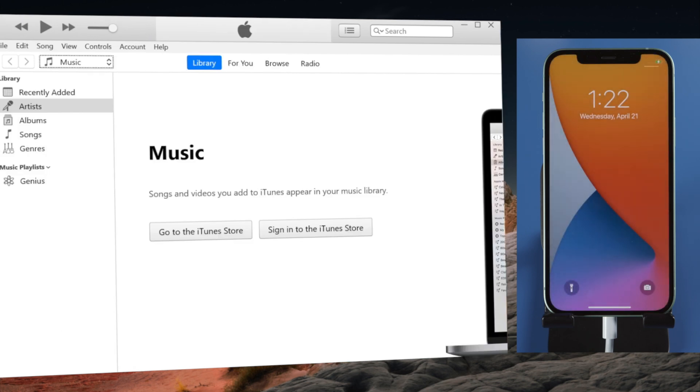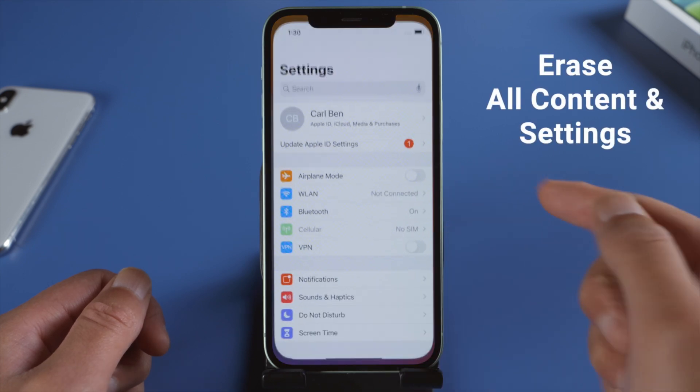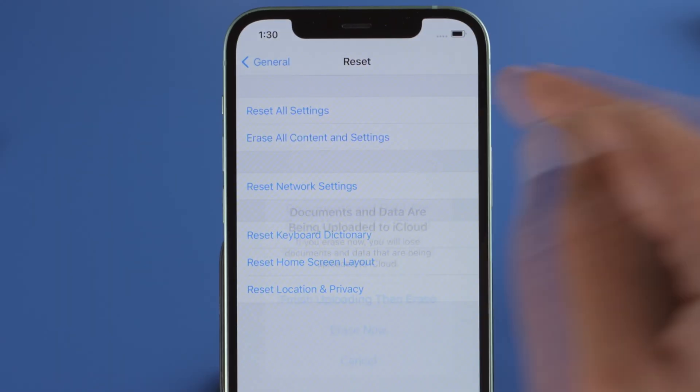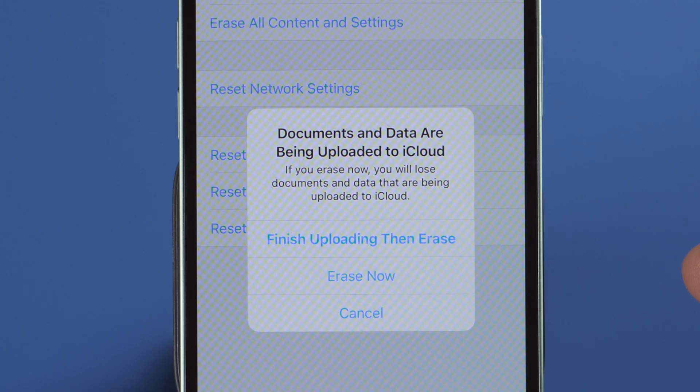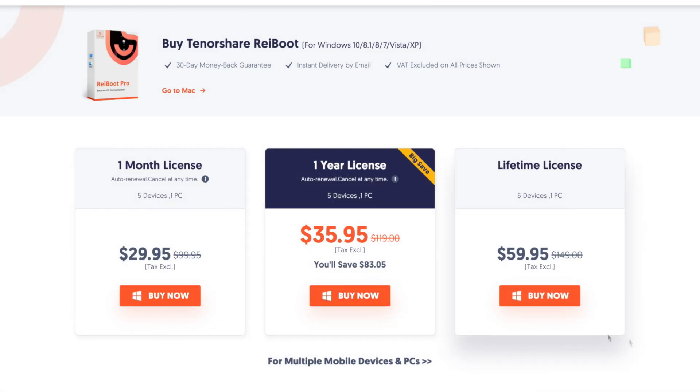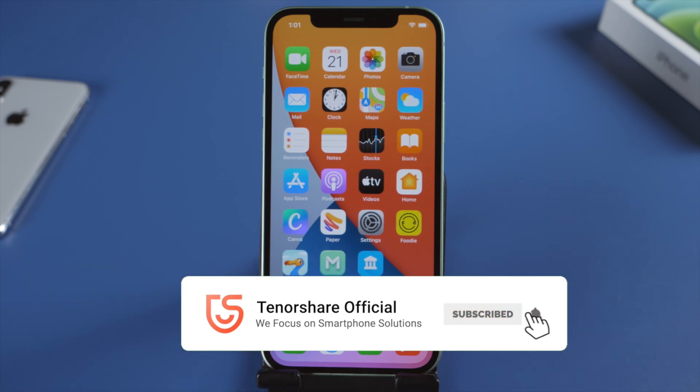If you've come this far, I bet you've solved the problem. But if not, you might consider erasing everything from your phone and starting over. You'll lose your data, but this should work 100%. Hope you enjoyed this tutorial. This is the Tenorshare channel — I'll see you in the next one.